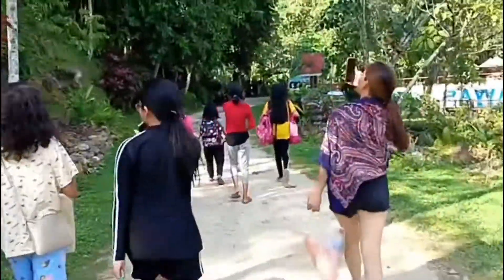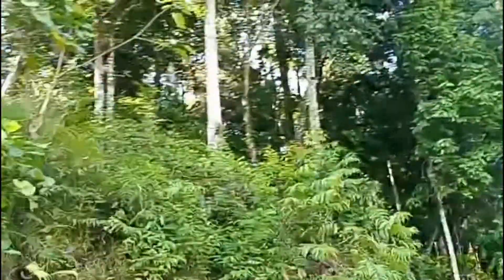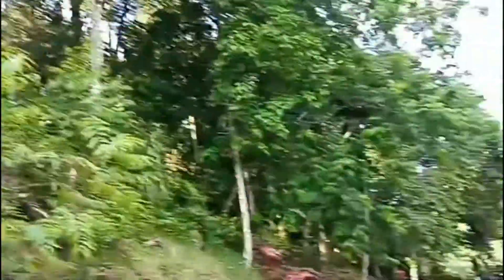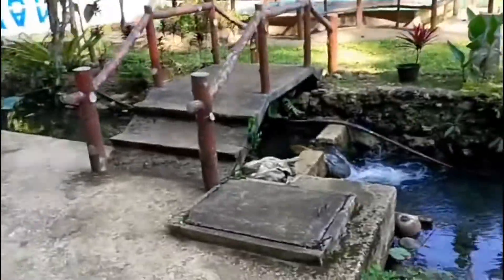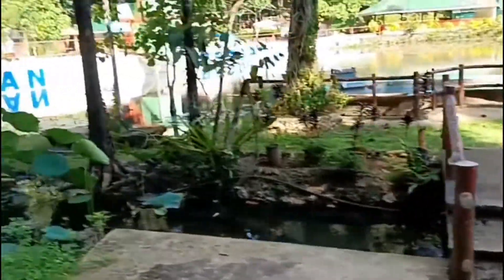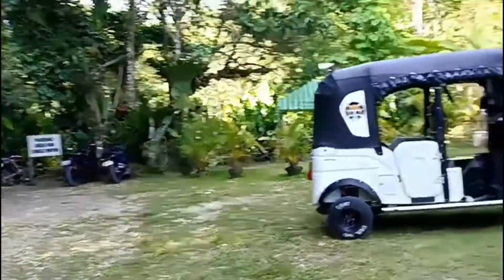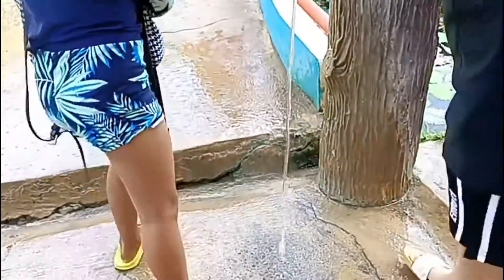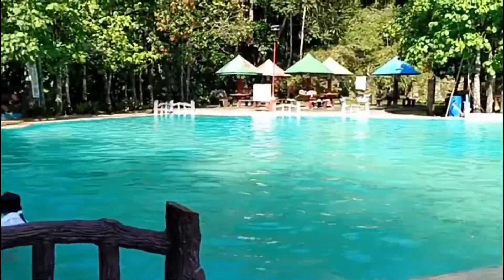We're going inside after paying for the cottage entrance. It's so cool! There's been a big improvement here. There's a big pool over here.